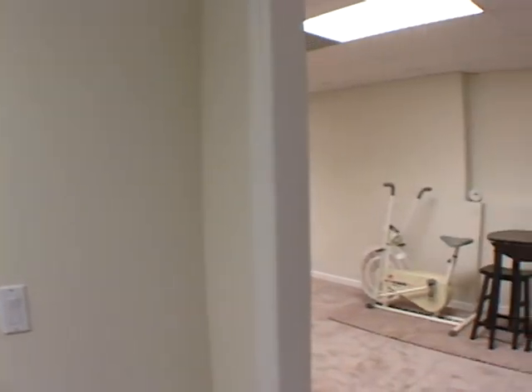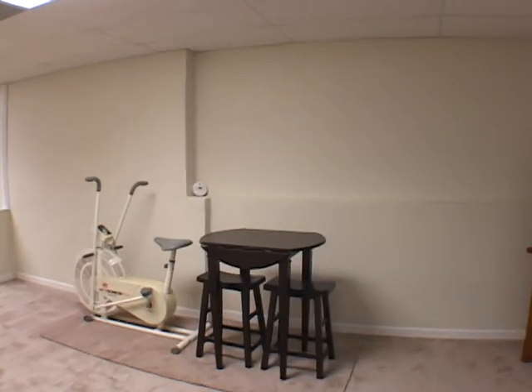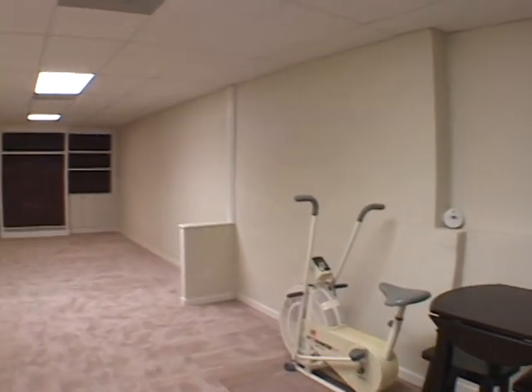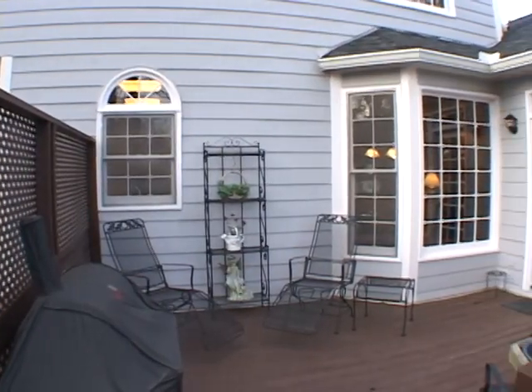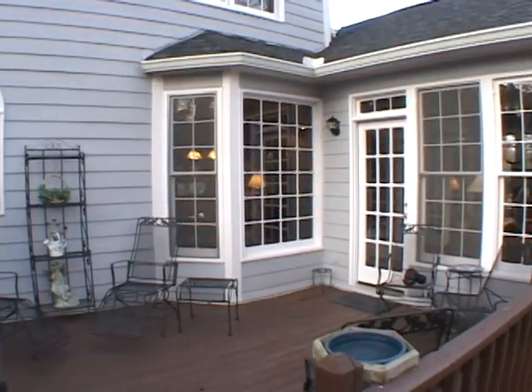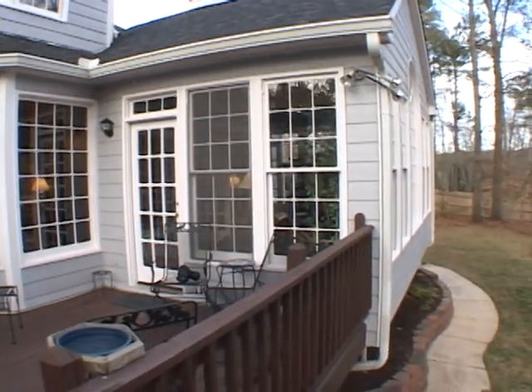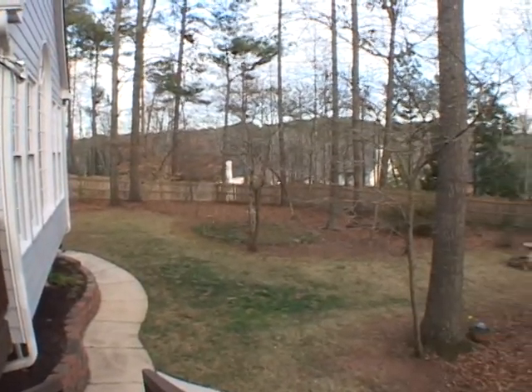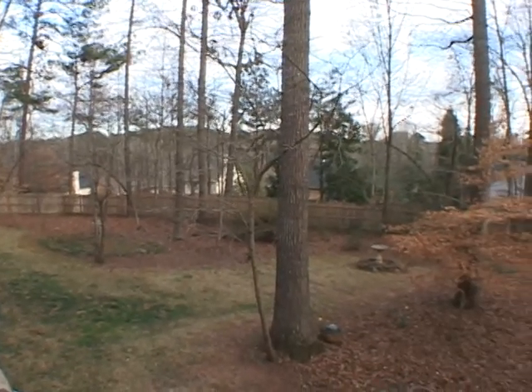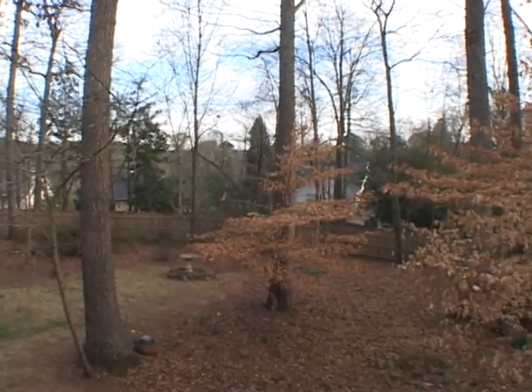As we continue directly ahead, we'll enter another large family room with built-ins. On the back of this home, you'll find an oversized deck overlooking an incredible backyard. If you're looking for a great home, please come and see 3568 Treeline Pass today.